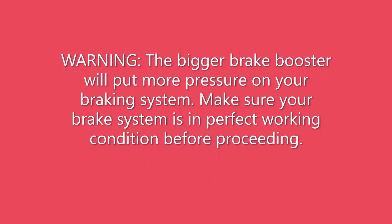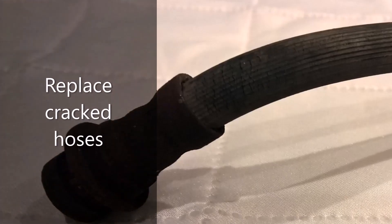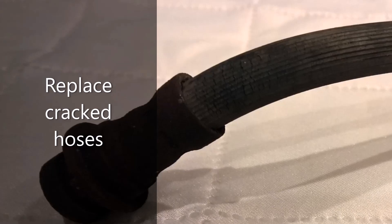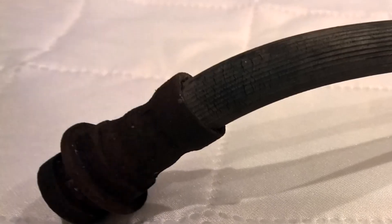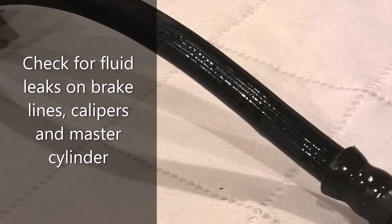Please note that if you do not have a properly working braking system, this upgrade will not fix that. A squishy pedal feel or inability to lock the brakes could indicate a problem with your braking system, and that needs to be addressed first. Installing a big brake booster on a faulty braking system could result in brake failure and cause a fatal accident.